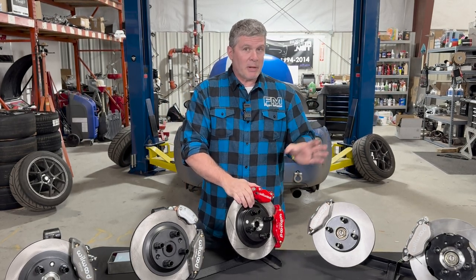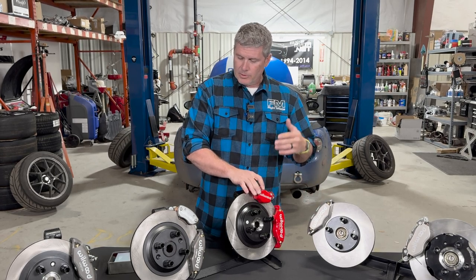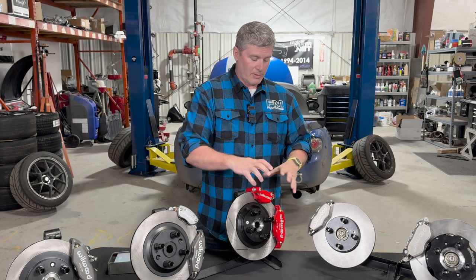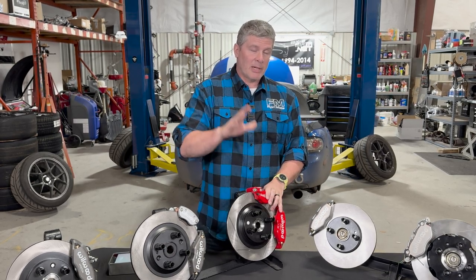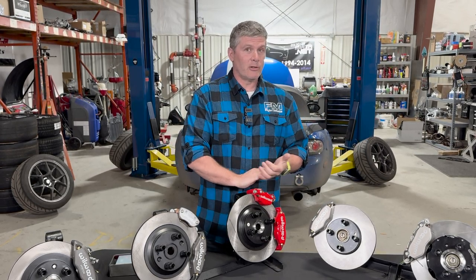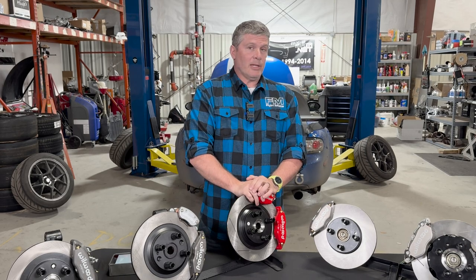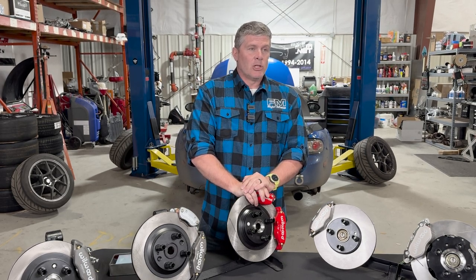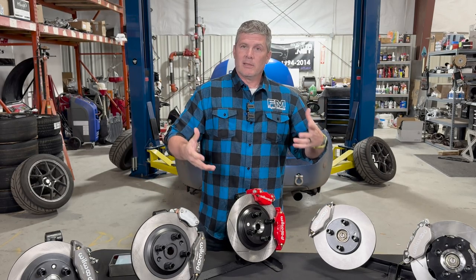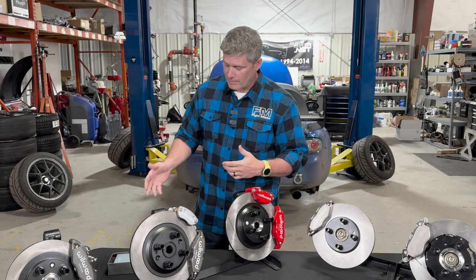You might also want easier pad changes, which is one advantage of the Wilwood calipers we use here. You might want better pedal feel, which comes from a stiff, well-specified caliper — that firm pedal is reassuring when you're entering a braking zone instead of feeling mush. Lighter weight is also a nice side effect sometimes. I'm going to go through the various options we offer and talk about how each one addresses these parameters.